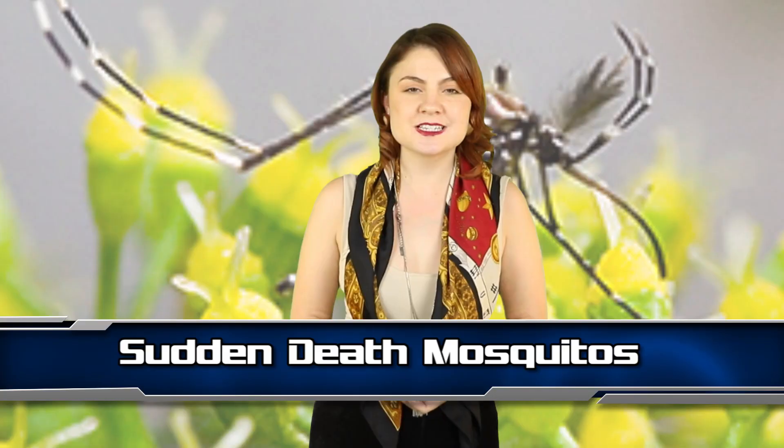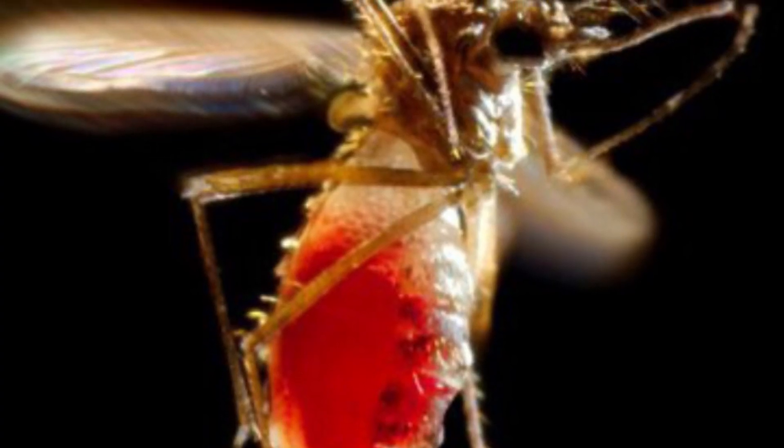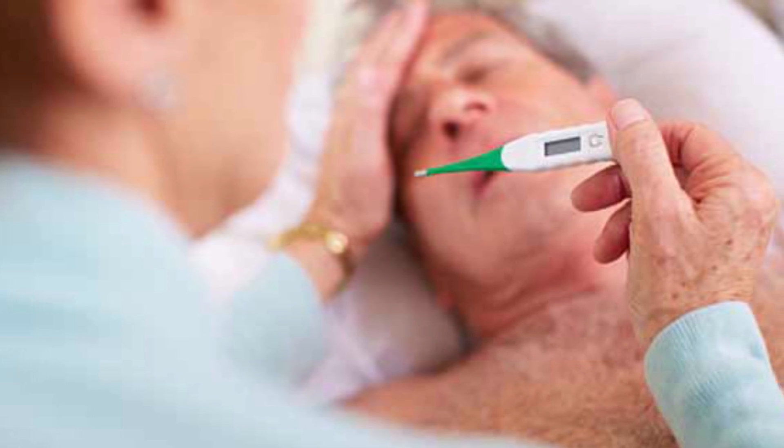They are currently the only genetically modified animal to be sold in the USA. Number 8 – Sudden Death Mosquitoes. How fun do these sound? Yeah, not fun at all. I hate mosquitoes. Luckily, the sudden death part isn't actually aimed at us humans. Sudden death mosquitoes were developed to kill mosquitoes, not us. The insects were created to try and stem the spread of dengue fever. The World Health Organization said that, as things were in 2012, half of the population of the planet was at risk of contracting dengue.